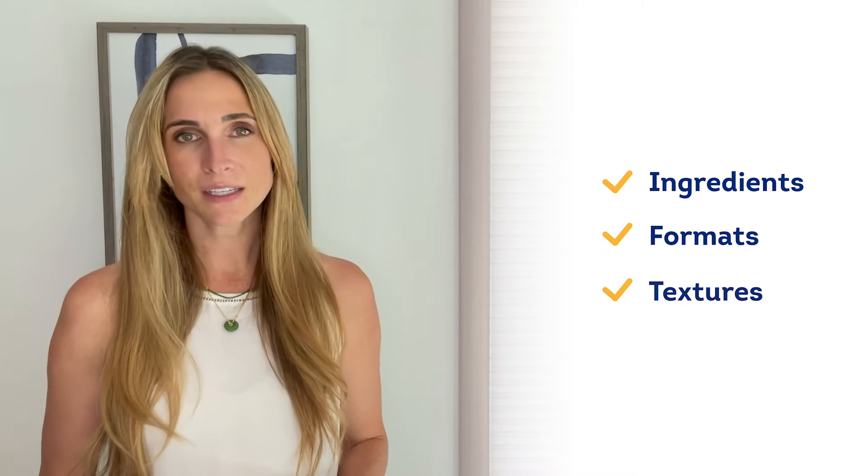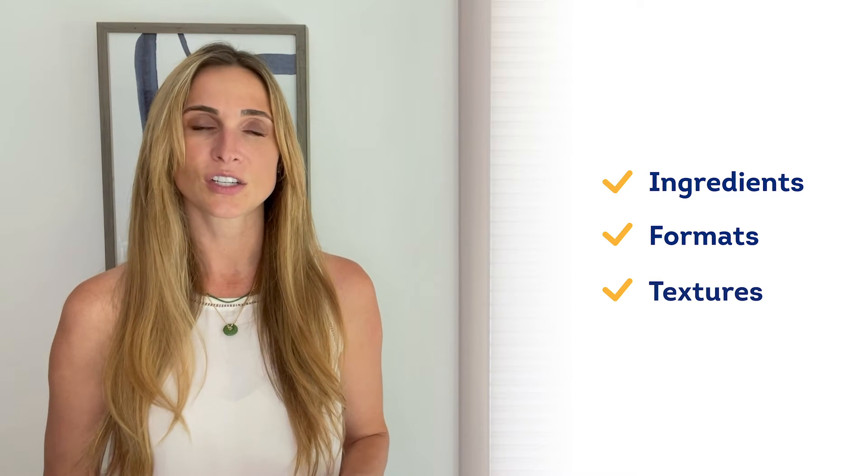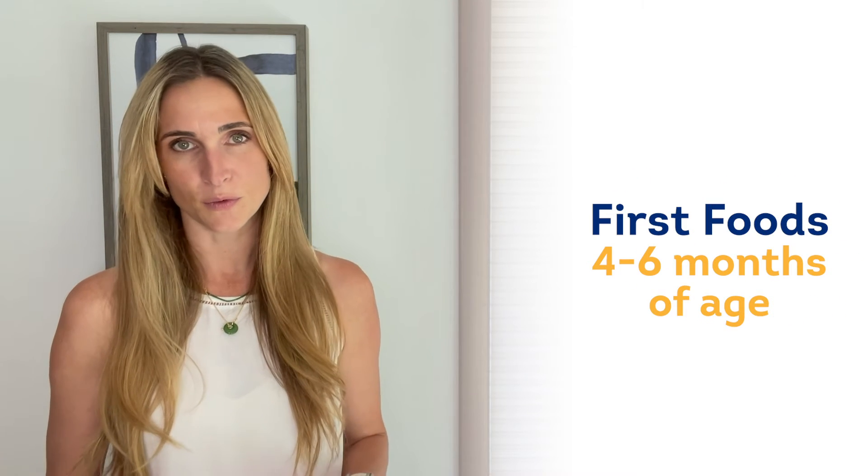Each phase has specific ingredients, formats, and textures to consider. So for this first section, we'll take a look at first foods.